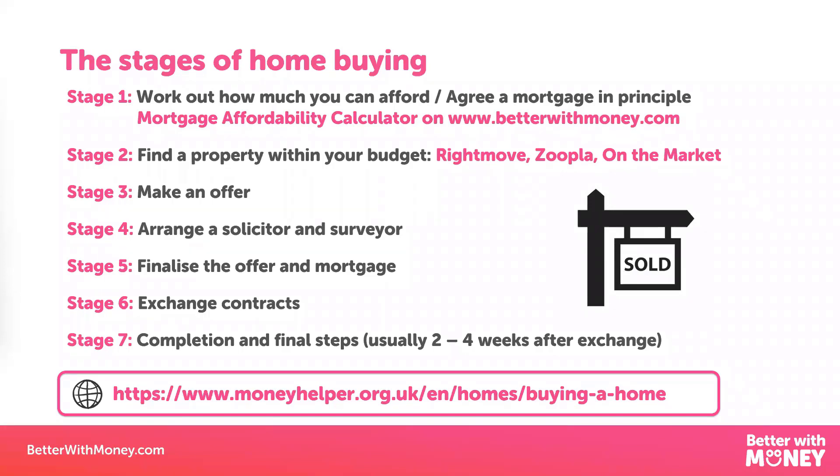This home buying process does differ in Northern Ireland and Scotland. For example, in Scotland you have to put in blind bids on the property as to how much you're willing to pay for it. Please look at the gov.scot website and the NI Direct website for the process there. There's also a great section on the Money Helper website all around buying homes in all the different countries, and that's well worth a look.